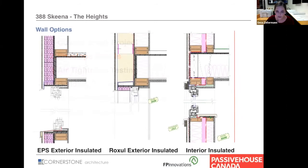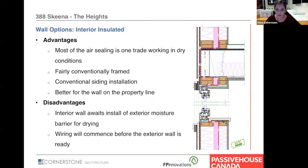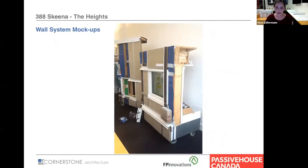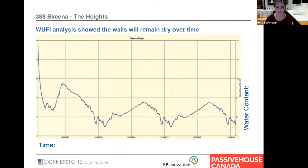For envelope details, we looked at different approaches — exterior insulation with rock wool and EPS, and an interior insulated version. We went with the interior insulated wall. It's fairly conventionally framed with conventional siding installation, which helped with detailing, and the area could be finished inside in dry conditions. There were some sequencing issues. Peeve built full-scale mock-ups of the walls — we had them in the office first, then hauled them to site, and they were hugely important and became a good reference point for everyone. We did a hygrothermal analysis of the wall and saw some movement, but all within range.